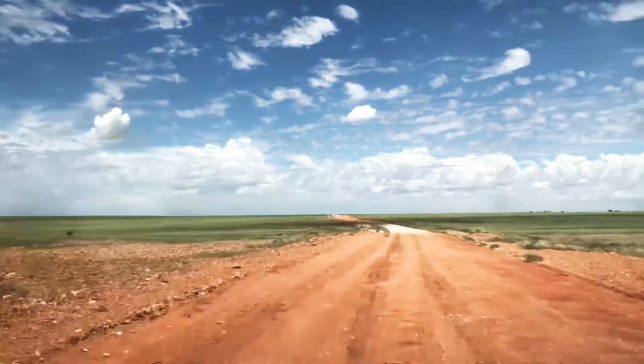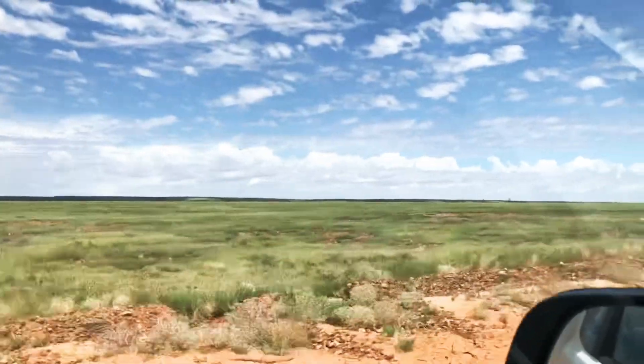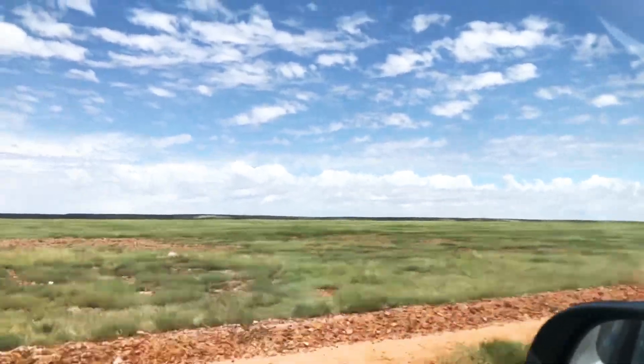Herbage or grass, Phil? This is grass now — no longer herbage.